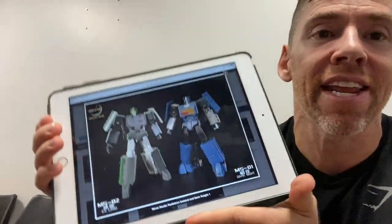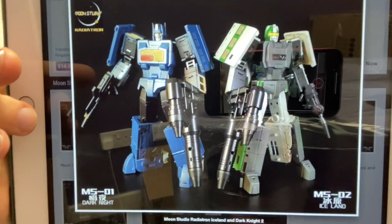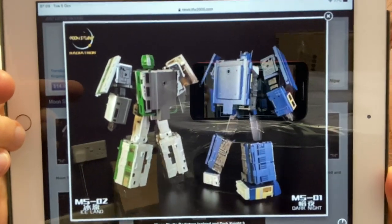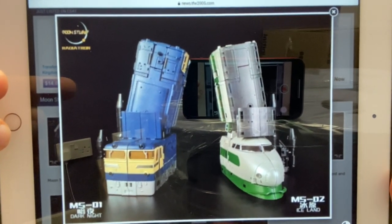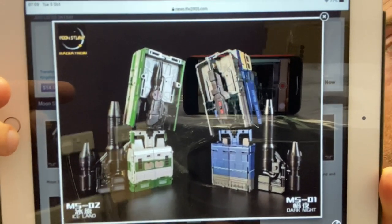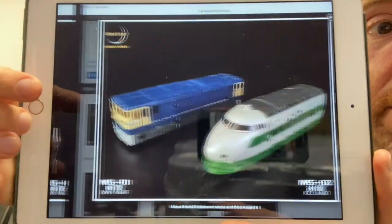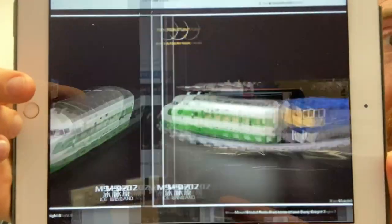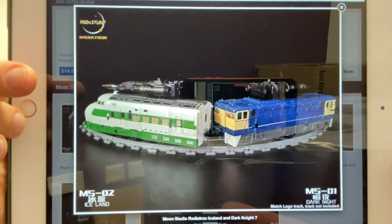Moving on, Moon Studios are doing their take on Raiden, called Radiatron. They've got two figures: Iceland and Dark Knight, and these are looking really really good. I'm slightly biased because I just love the trainbots. We've got angles front and back — apologies, you can see the pictures loading. The legs are looking brilliant, and they're tucking all the weapons away in the back, which I love. Here they are in their alternate modes, looking fantastic, and it even says on the bottom that the Lego track is not included.